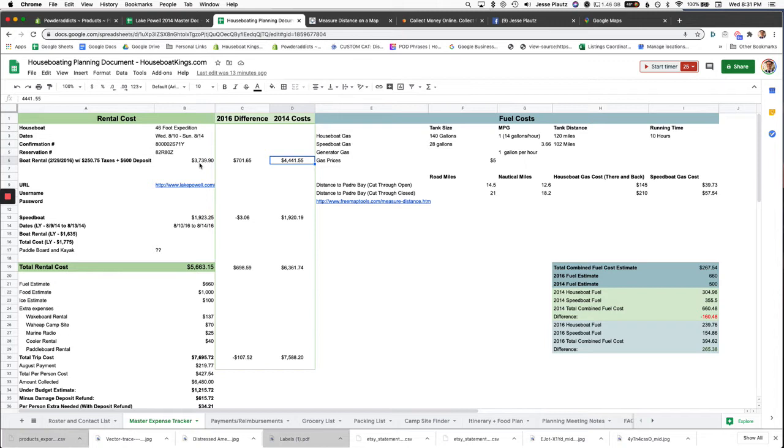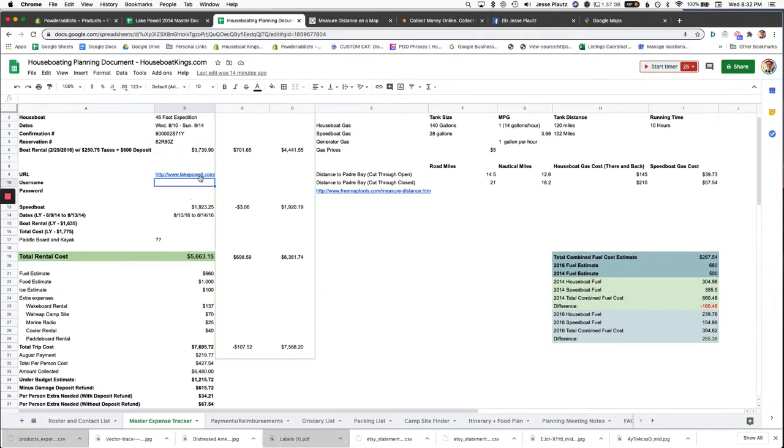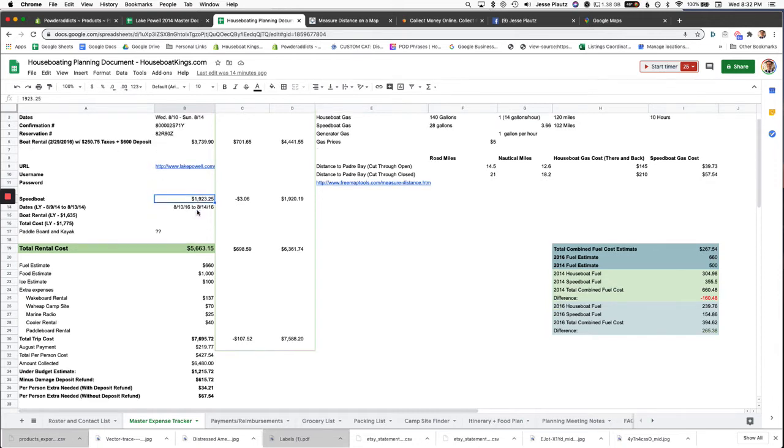To get the best price you need to book in February, then front all the money and hope people pay you back. You've really got to make sure people commit. This master spreadsheet is for tracking your confirmation and reservation numbers. I actually printed it out and brought it with me. I'll do another video showing the notebook I brought with all important documents and maps. It also has username and login for lakepal.com — nice to have it all in one spot.